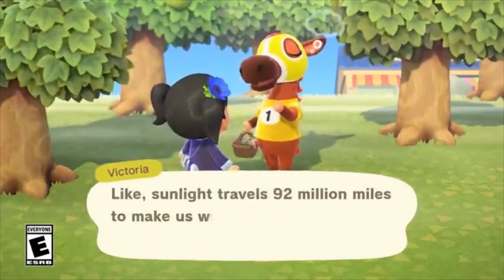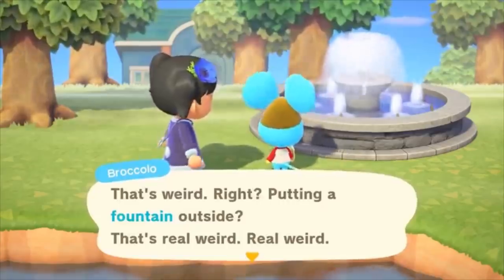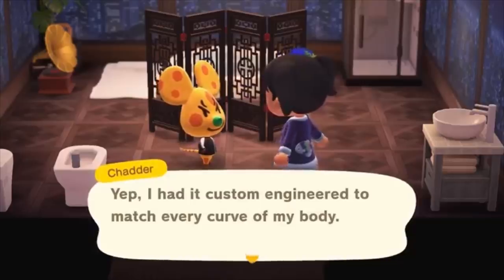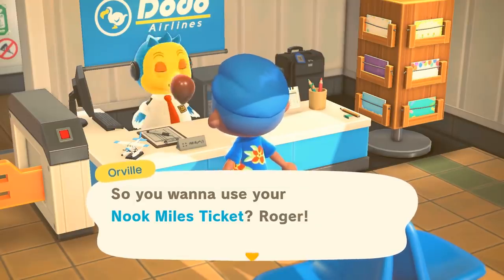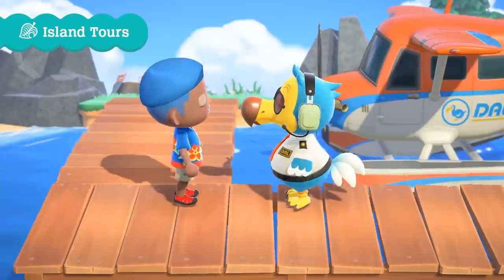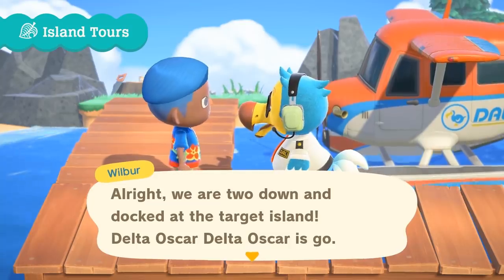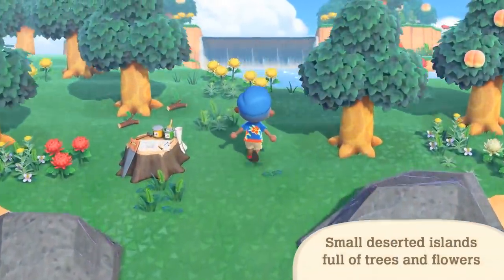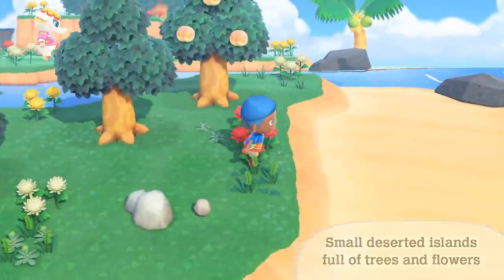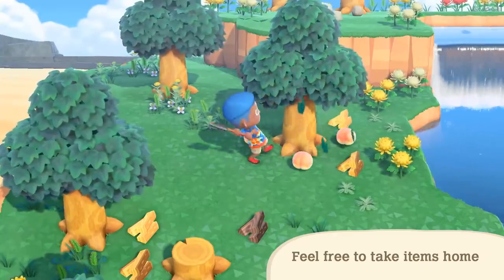Number sixty: animal interactions seem to be better than ever before. If you talk to them next to something of interest, they will talk about that object and even directly look at it as they're talking. Number sixty-one: by using 2000 Nook Mile points, you can print out a special ticket to fly off to a mysterious island to explore uninhabited land. Here you can pick flowers and various other resources like fruit, and it seems this might be a somewhat pricey event so you'll have to use your miles wisely.